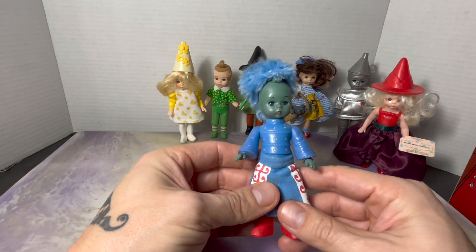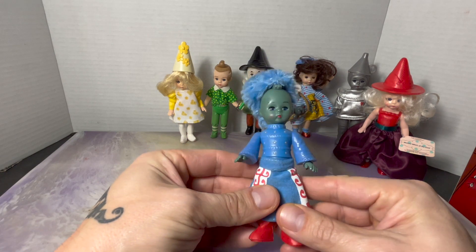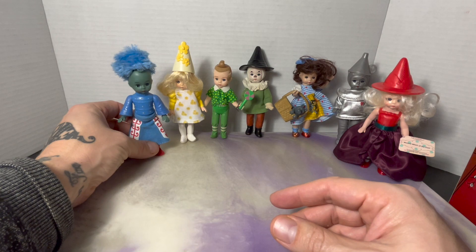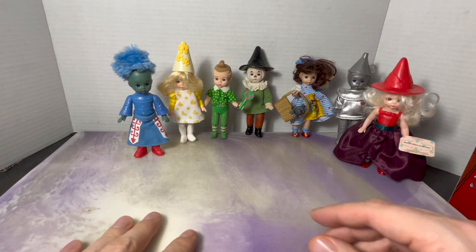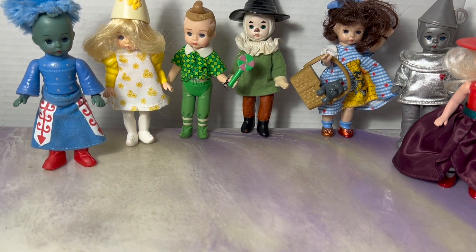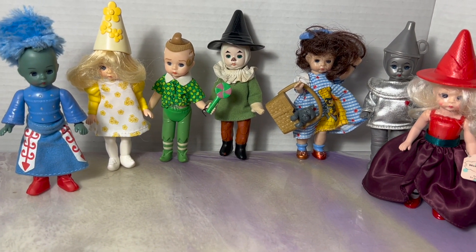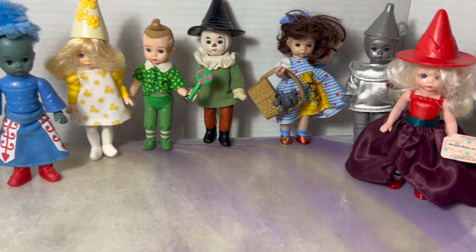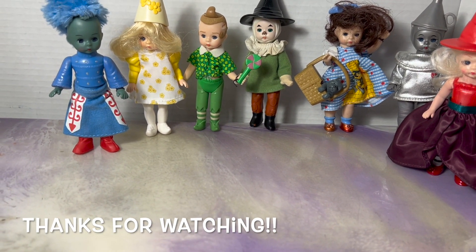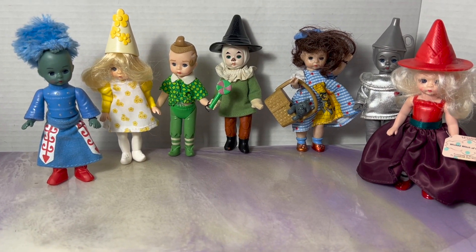Let me know what your favorite character is. I didn't know their eyes closed like that — kind of creepy. I'm partial to Dorothy and the Wicked Witch of the East. The Munchkin is really cool except for the hair and head damage. But the Wicked Witch of the East is the best one and probably worth the most — it's still got the tag. Anyway, thanks for watching and stay tuned because I've got a lot more great stuff coming up.